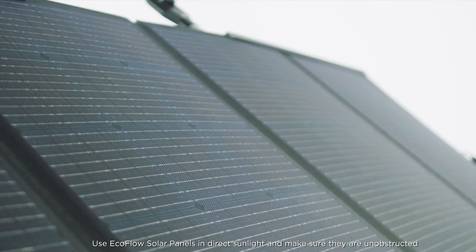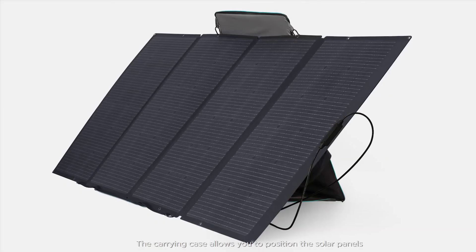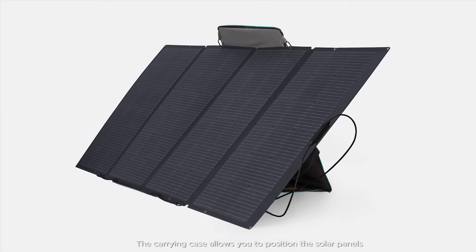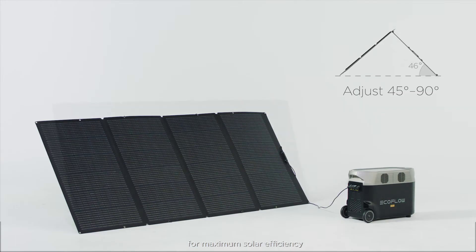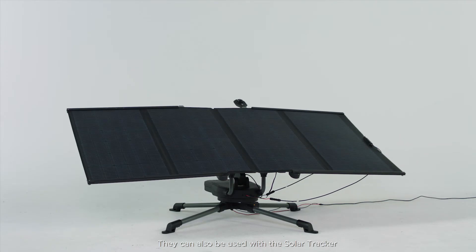Use EcoFlow solar panels in direct sunlight and make sure they are unobstructed. The carrying case allows you to position the solar panels for maximum solar efficiency. They can also be used with the solar tracker.